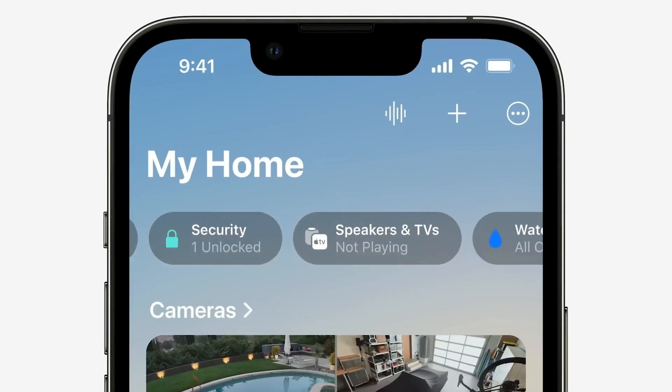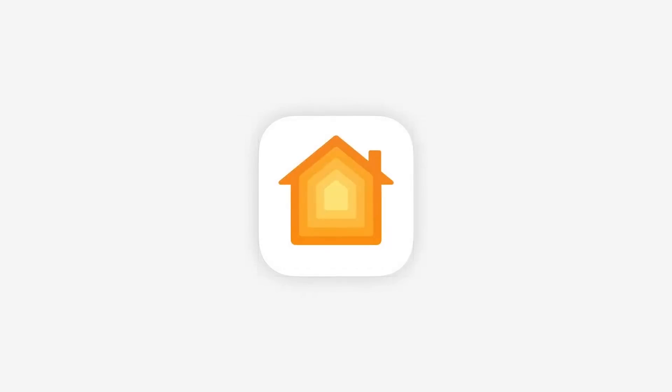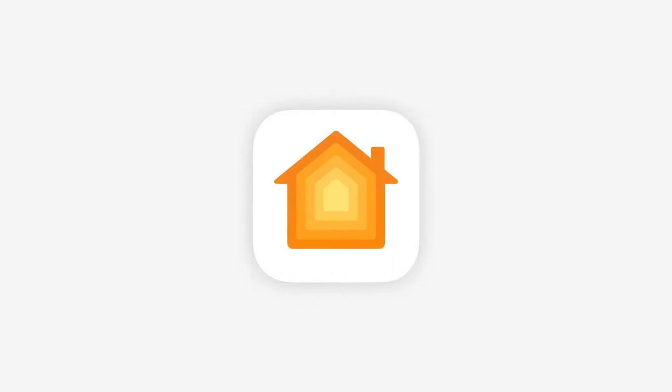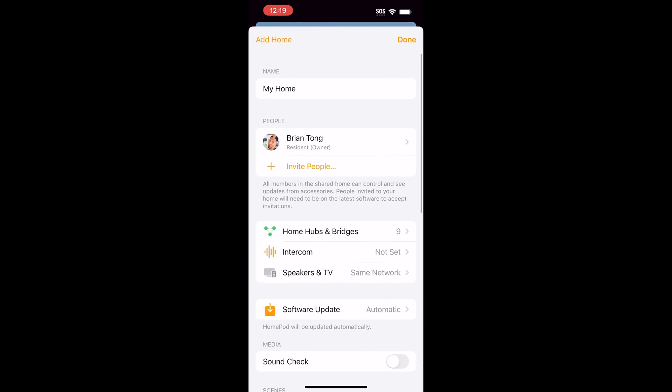The newest HomeKit architecture was recently pulled from iOS 16.2 because of a lot of bugs — it even removed some of my basic smart lights from rooms. But iOS 16.4, iPadOS, and macOS Ventura 13.3 reintroduce it. You'll find it in the software update of the Home app, and the expectation is greatly improved reliability, connectivity, and efficiency between smart home devices.